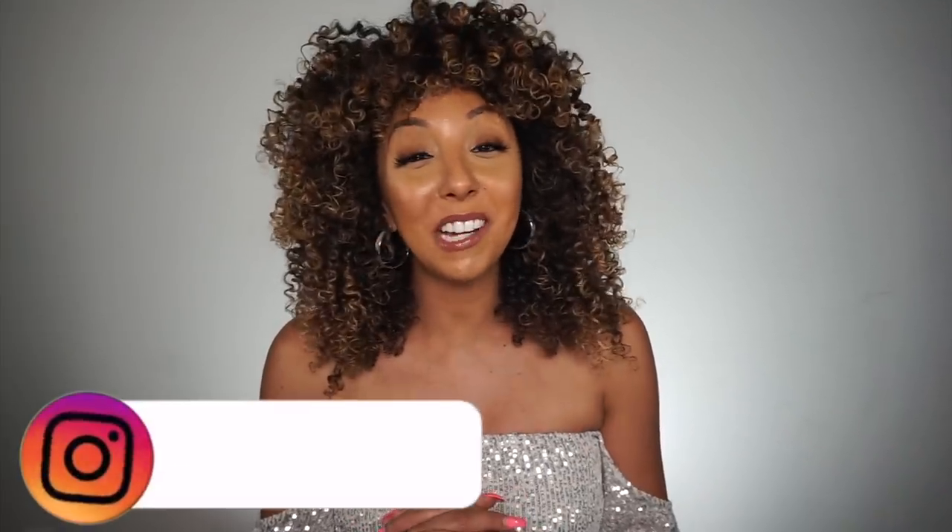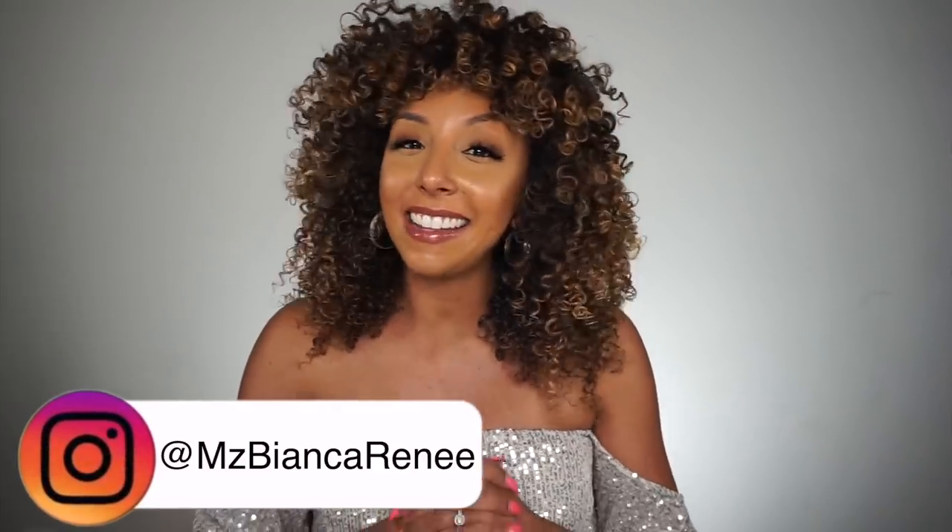Hey curl friends, I'm Bianca Renee and you're watching Bianca Renee Today. Today I have some new hair products to review for you guys — but not just any hair products. These hair products could be the solution to a problem that many of you have asked me about, which is a dry, itchy, flaky scalp.